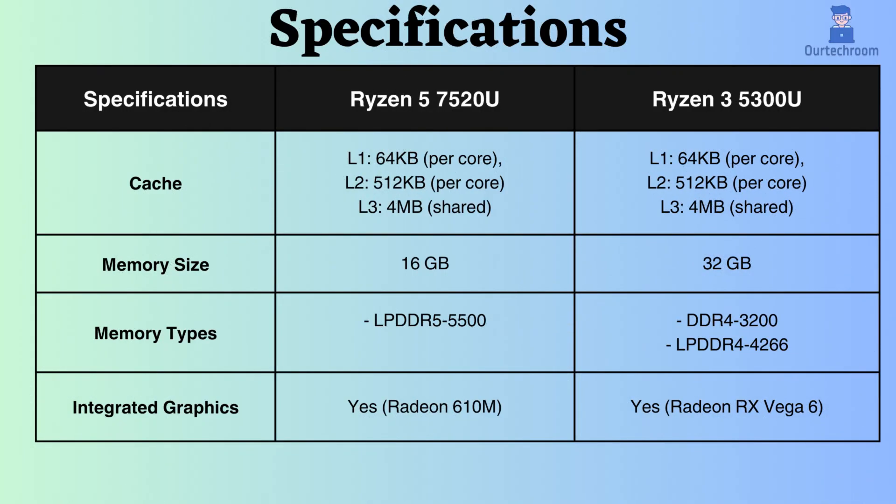The L1, L2, and L3 cache sizes for both processors are 64 KB per core, 512 KB per core, and 4 MB shared, respectively. This represents a commendable cache size for budget-friendly laptop processors.